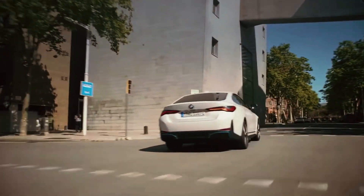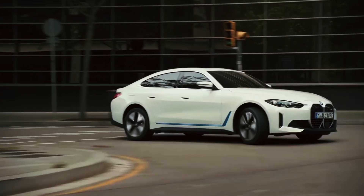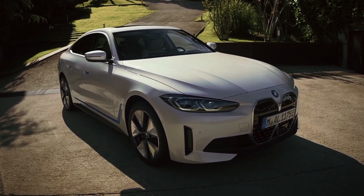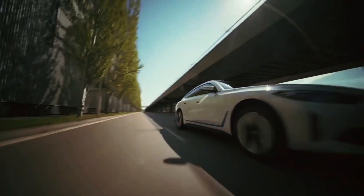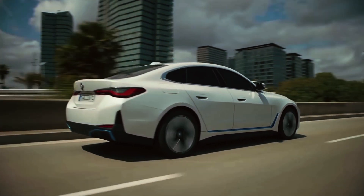The journey of the i4 began with the concept car unveiled in 2017, captivating the world with its sleek design and forward-thinking features. Over the years, BMW engineers and designers worked tirelessly to refine and perfect the i4, ensuring it delivers a seamless blend of luxury, performance, and sustainability.